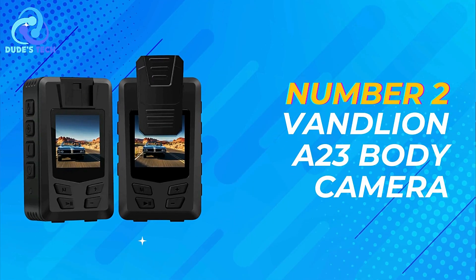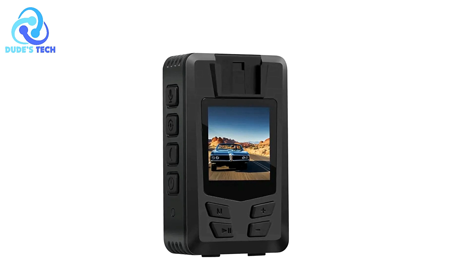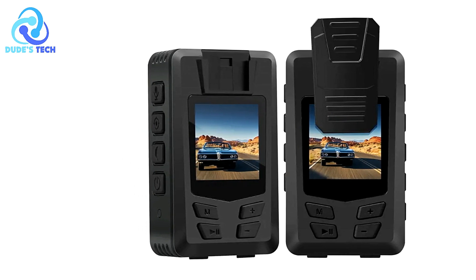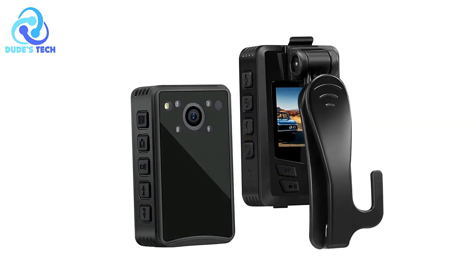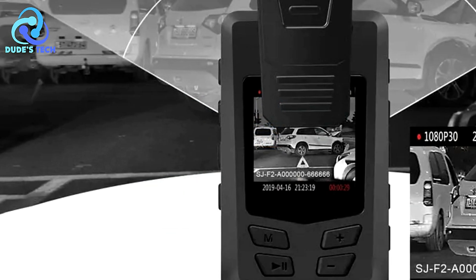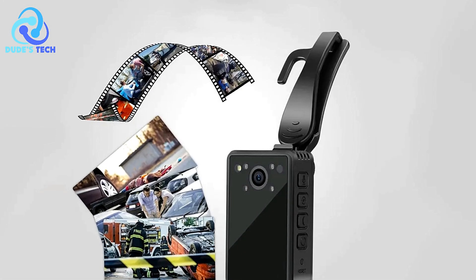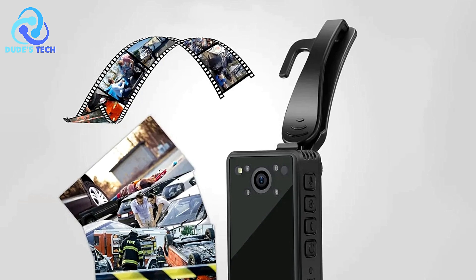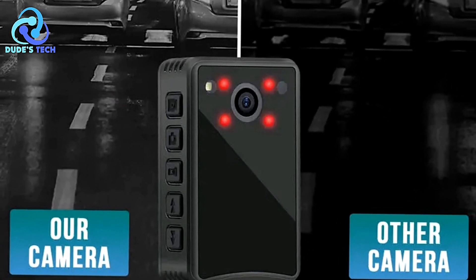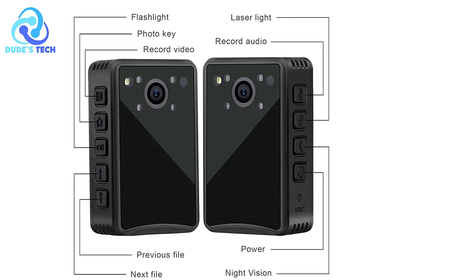Moving on to our number two pick, we have the VanLian EA23 body camera. The VanLian A23 offers a versatile and efficient solution for various recording needs, whether for personal use, law enforcement, or sports documentation. With its 360-degree rotating back clip, users can easily attach the camera to clothing or surfaces, ensuring flexible and convenient placement. The one-key recording function simplifies operation, allowing users to start recording with a single press. Exposure compensation ensures optimal image quality in different lighting conditions. Equipped with the ability to record and charge simultaneously, the A23 ensures uninterrupted operation, with loop recording and motion detection features capturing important moments continuously.